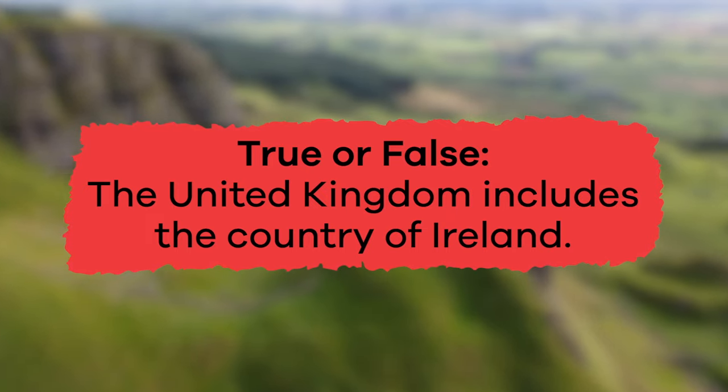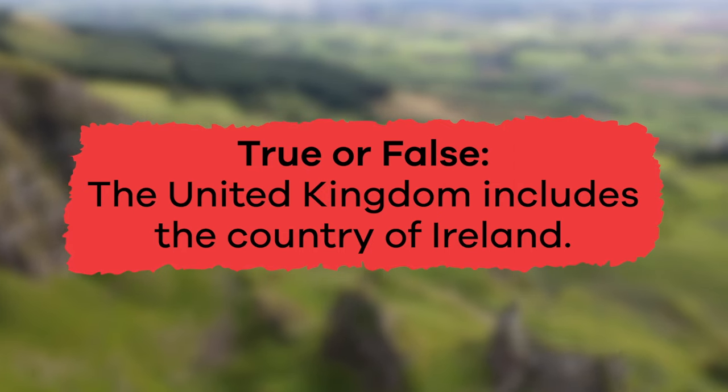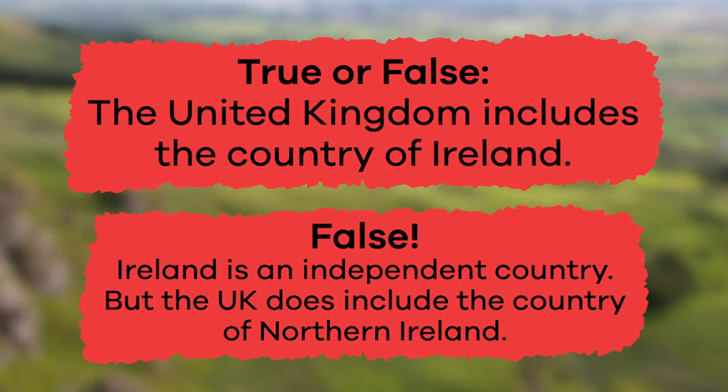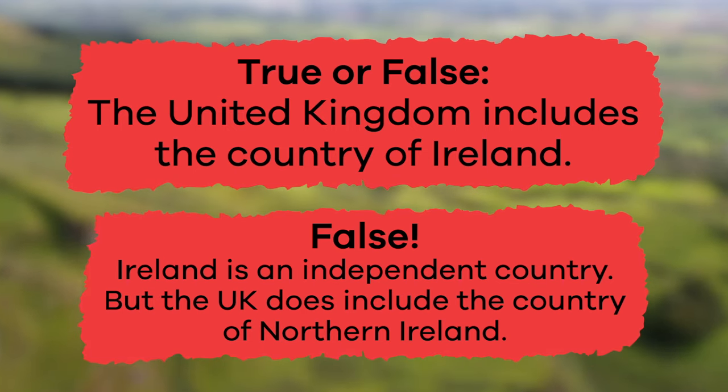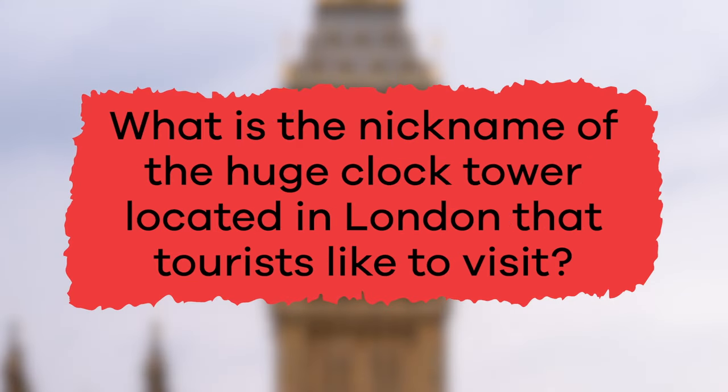True or false? The United Kingdom includes the country of Ireland. False — Ireland is an independent country, but the UK does include the country of Northern Ireland. Fill in the blank: the largest and most diverse city in the UK is blank, England. London. What is the nickname of the huge clock tower located in London that tourists like to visit? Big Ben.